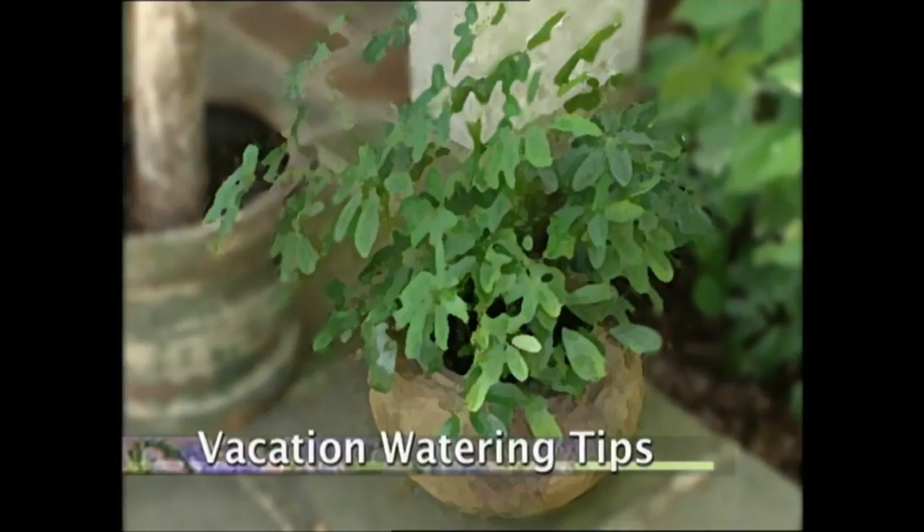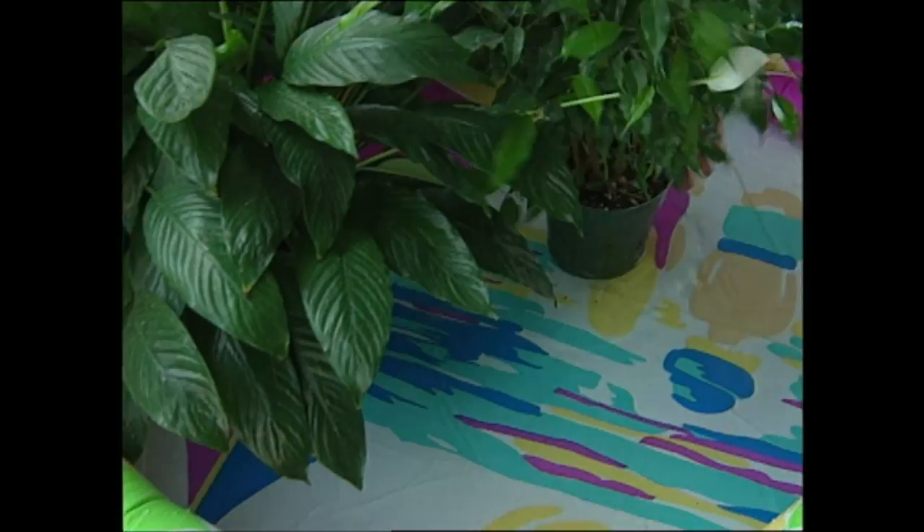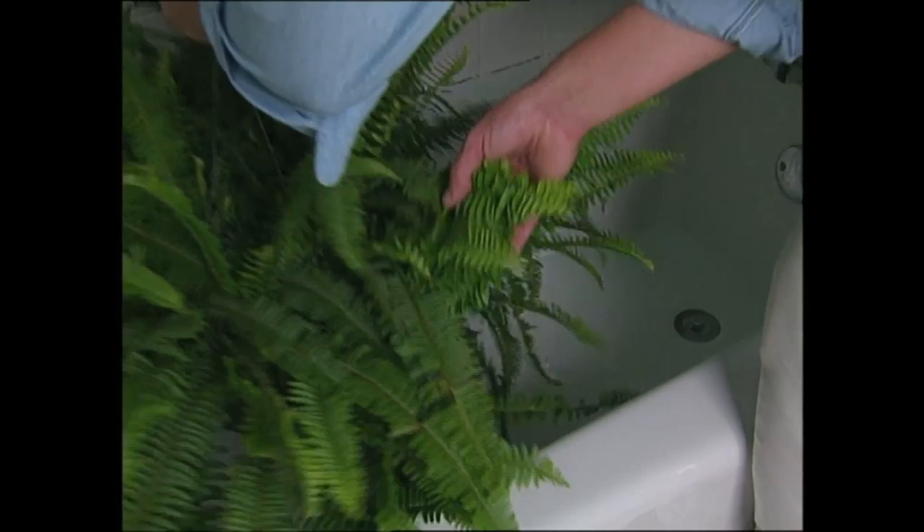The next time you go on vacation, if you don't have a neighbor who can water your houseplants, here's a tip to ensure they get plenty of moisture while you're away. Just place your plants in a child's wading pool with a little water in the bottom. Or if you can't keep them outside, put them in a bathtub with a couple of inches of water. If you don't have natural light in that room, make sure you leave the light on for them.